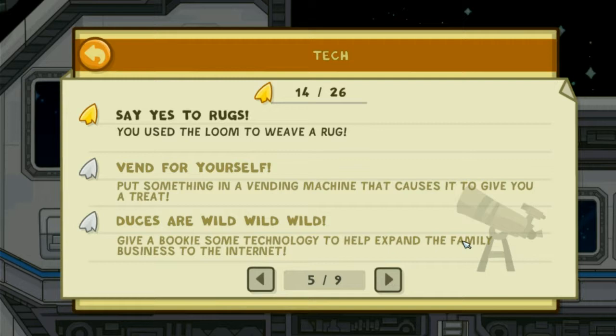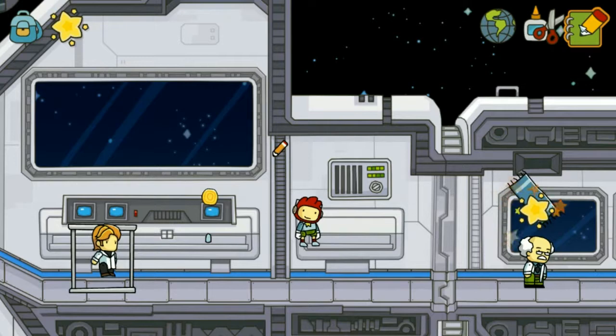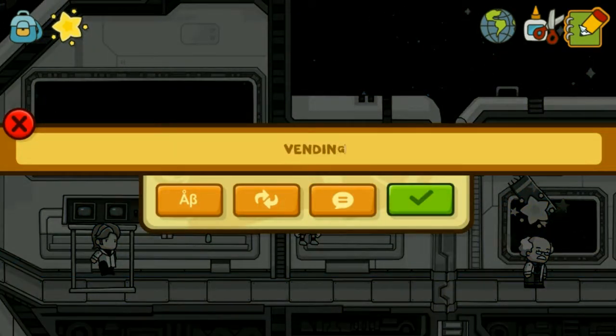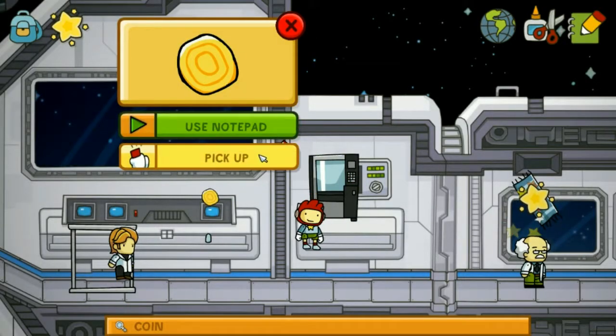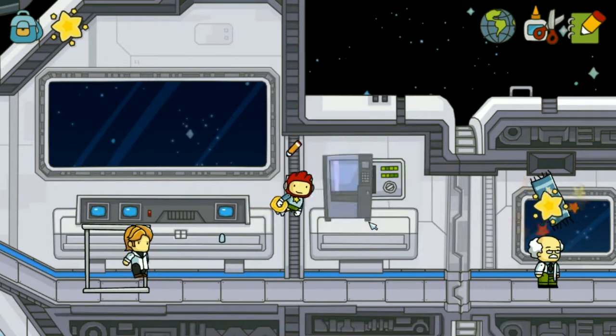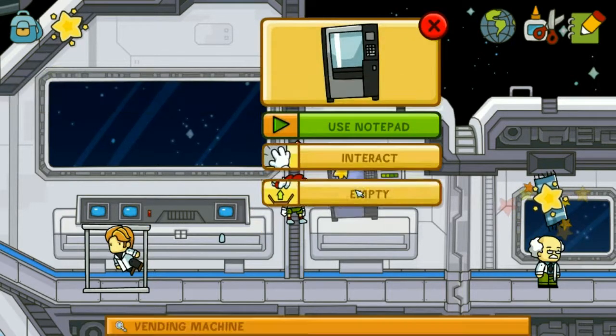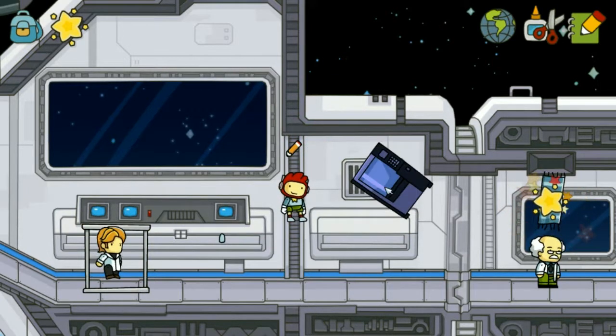Vend for yourself. Put something in a vending machine that causes it to give you a treat. Well, we've already got a coin. There we go! Well, there goes that Swiss roll.